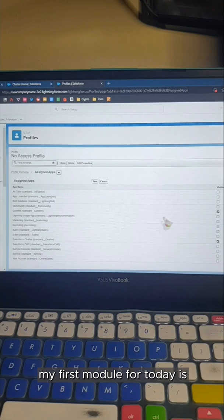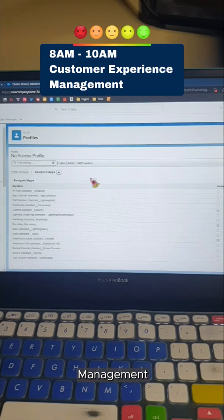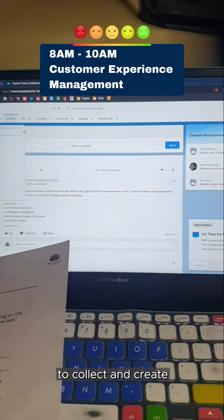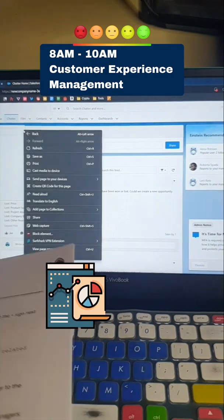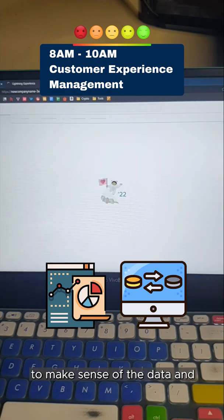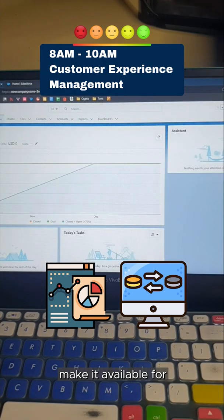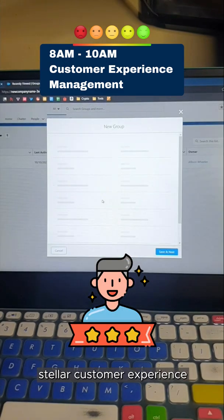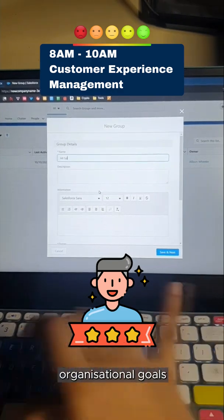My first module for today is Customer Experience Management. In this module, we learn to make use of customer management systems to collect and create customer data, convert them into manageable datasets to enable us to make sense of the data and make it available for timely delivery. This enables companies to deliver a consistent and stellar customer experience and achieve organisational goals.